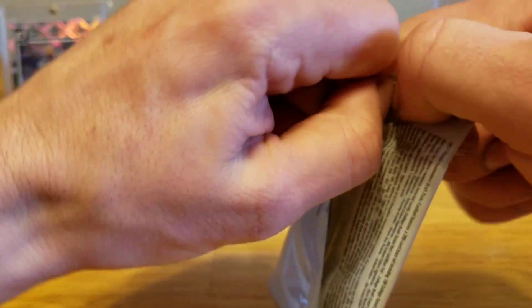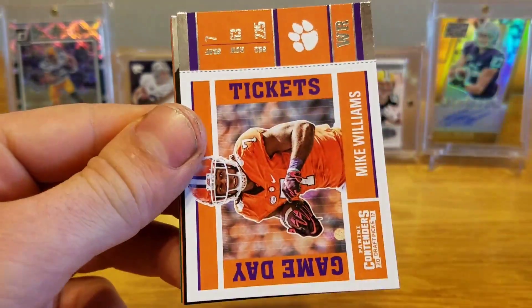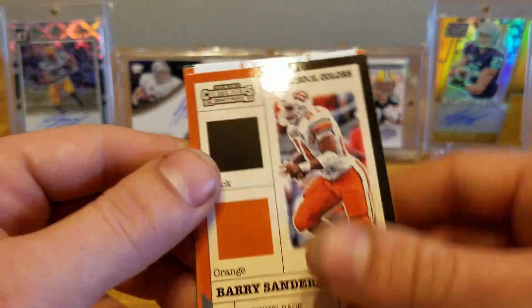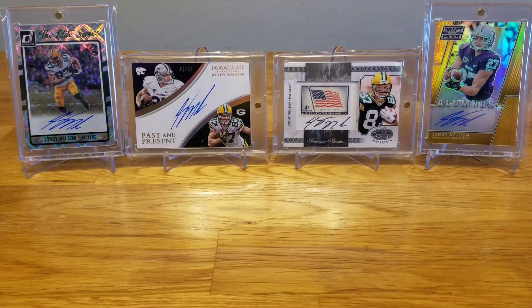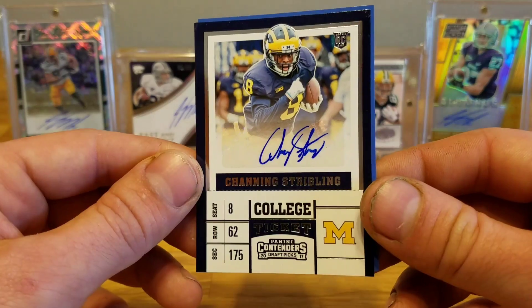Final pack of the blaster: Tony Romo, Josh Doctson, Game Day Mike Williams, Barry Sanders, Lamar Miller, and Carson Wentz. All right, so that was it for the blaster box of Contenders Draft Picks. The two autographs were Randall Goforth and Channing Stribbling.